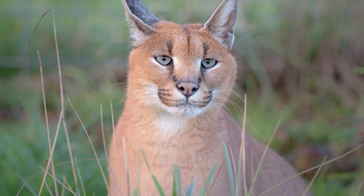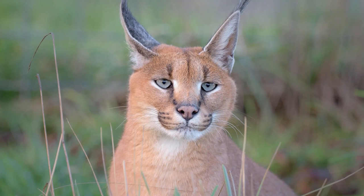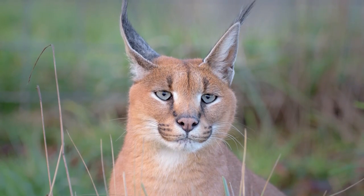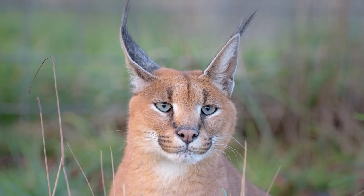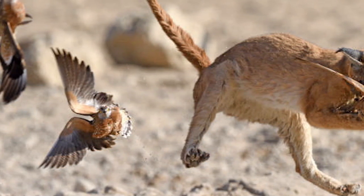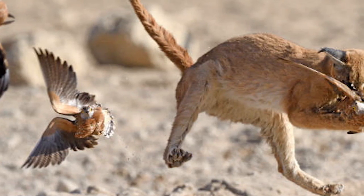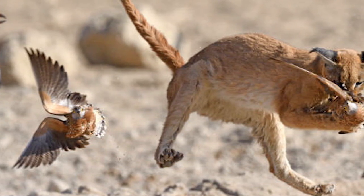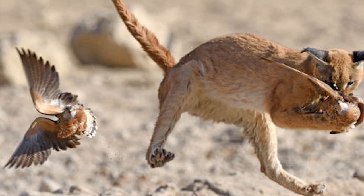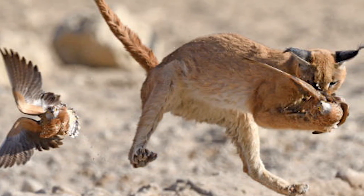For example, this heightened auditory perception allows the cat to perceive the rustling of leaves or the flapping of bird wings, aiding in locating potential prey. Furthermore, the tufts contribute to the caracal's spatial sensitivity. Acting as visual cues, they make the ears more visible and help the cat accurately determine the position and movement of prey, particularly birds in flight.